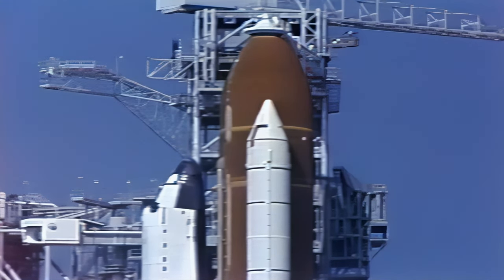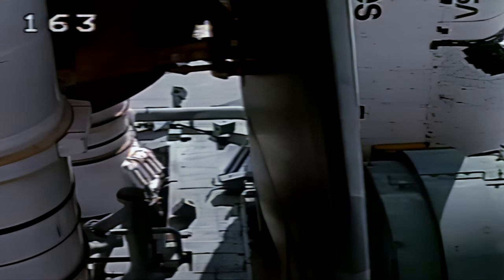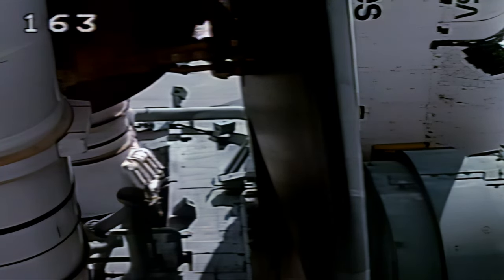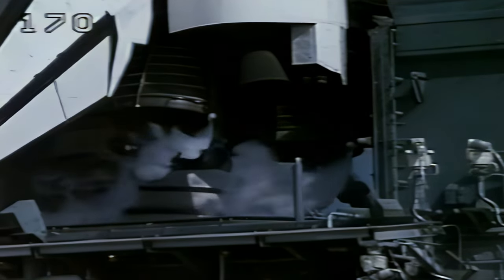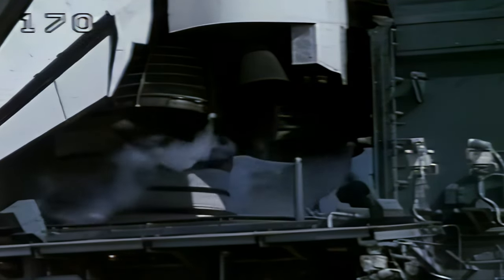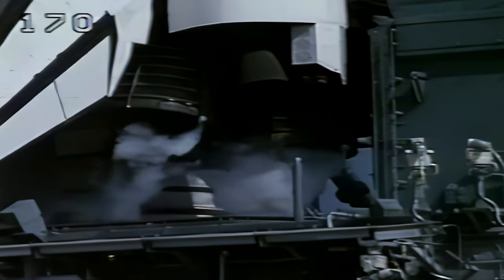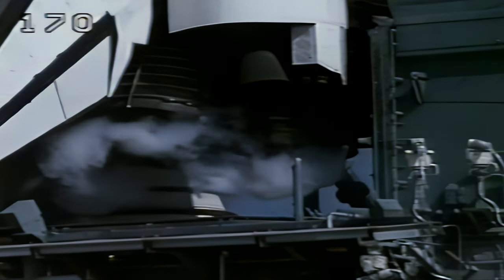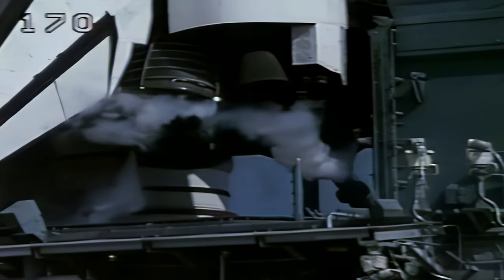At T-minus 3 minutes, 55 seconds, a test of the orbiter's flight control systems is starting. The aero surfaces such as the rudders, elevons, and speed brakes are being moved through a programmed test pattern to verify they are up and ready for launch. At T-minus 3 minutes, 32 seconds, we are now transferring to internal power and switching off from ground power. Endeavour is now being powered by its onboard fuel cells. Aero surface checks are complete and reported to be in launch configuration. The three main engines are being gimbaled through a steering check and positioned for launch.